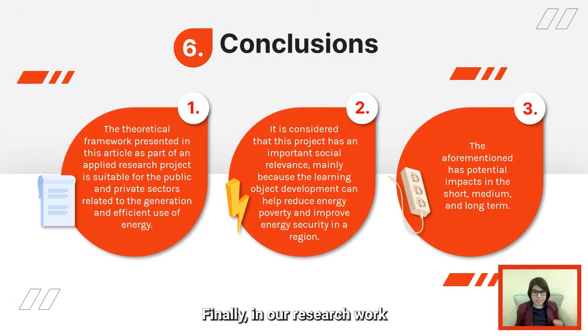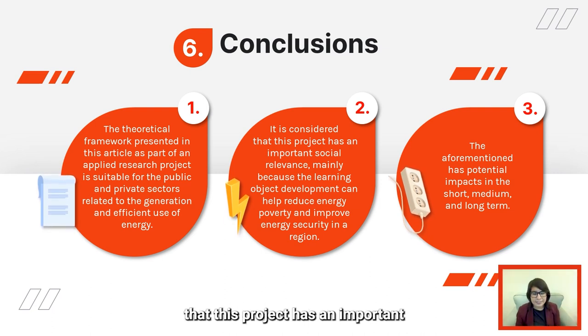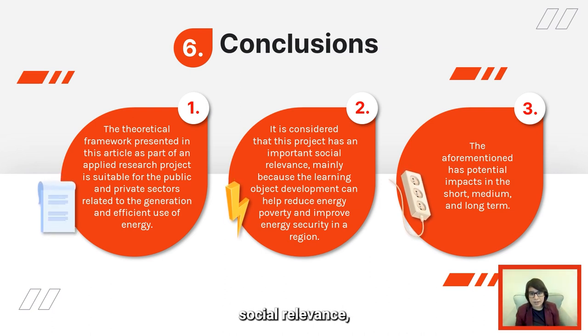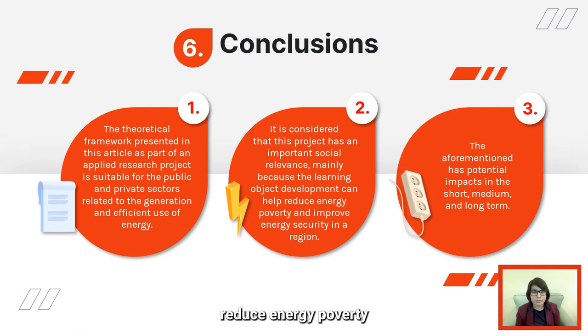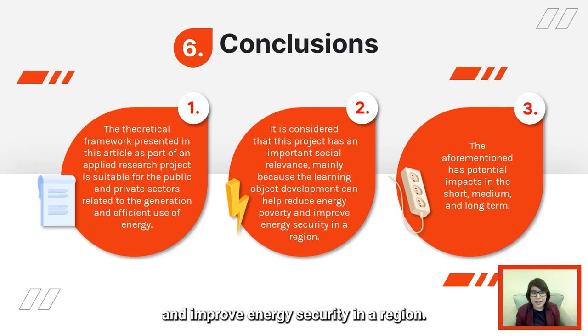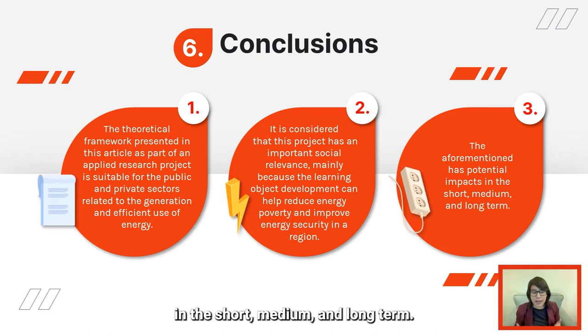Finally, in our research work, we came to the following three conclusive aspects. The theoretical framework presented in the article as part of an applied research project is suitable for the public and private sectors related to the generation and efficient use of energy. It is considered that this project has an important social relevance, mainly because the learning object development can help reduce energy poverty and improve energy security in our region, with potential impacts in the short, medium, and long term.